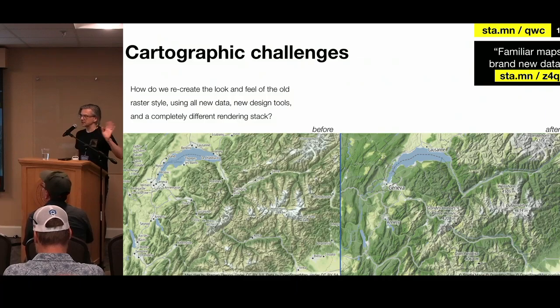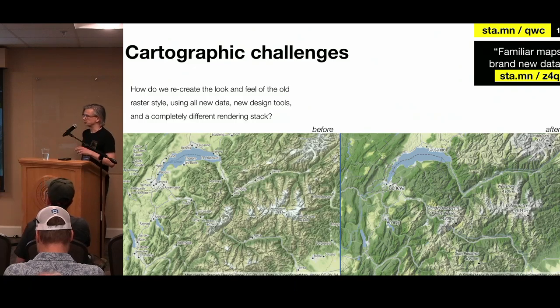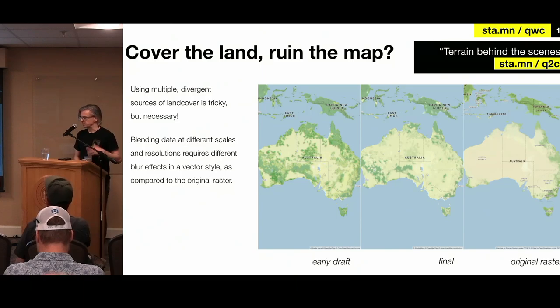From our point of view — the Stamen side — the design challenge was serious. How do we make something that looks like a drop-in replacement, but it's using a completely new stack, completely different data inputs, using all vectors, to make it look like what we had done really lovingly in what is possible in the raster world? The land cover data is always a headache — figuring out how you're going to classify it correctly to get the right colors to make it look right in Australia, but also make it look right in Nevada and all these different other places. We ended up getting something that we thought looked pretty good, but it's never going to look exactly the same as the old raster because of the vintage of that data and the way raster effects look.